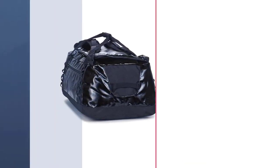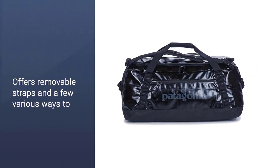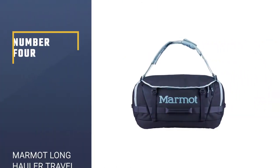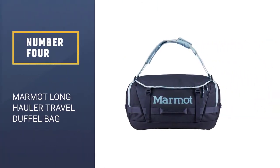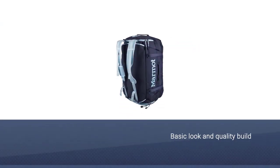There are also removable straps and a few various ways to grab the bag with the help of webbing loops or haul handles. Number four: the Marmot Long Hauler Travel Duffel Bag.